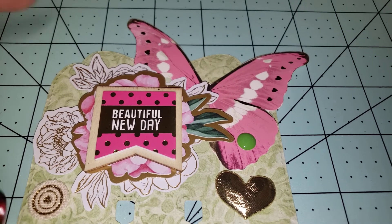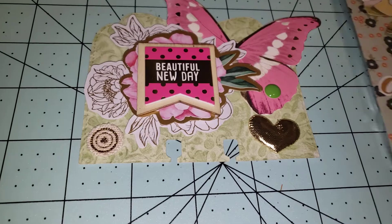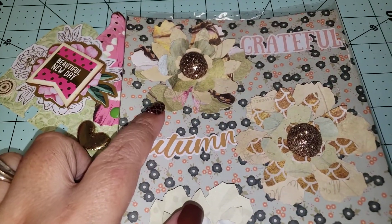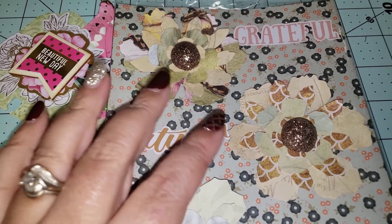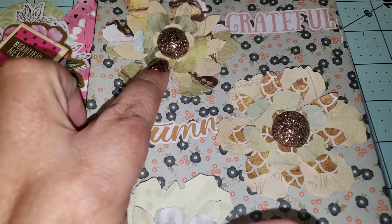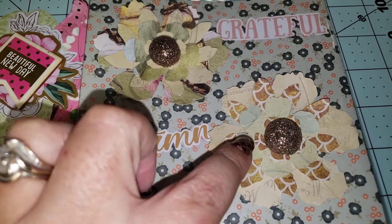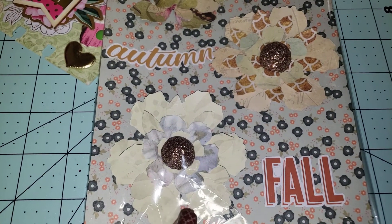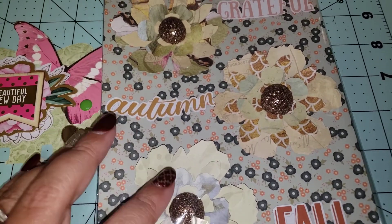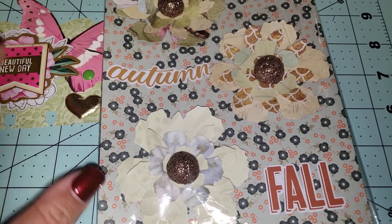She's also requesting some embellishments. I was gifted these flower cut-aparts — quite a few of them — in some happy mail. What I ended up doing was I pasted them together, then I cut some glitter brads that you can get at Dollar Tree in half and used them as the center. They turned out super cute — definitely fall floral vibes.